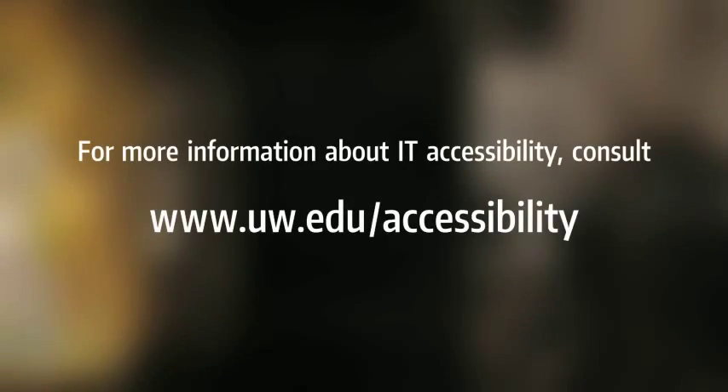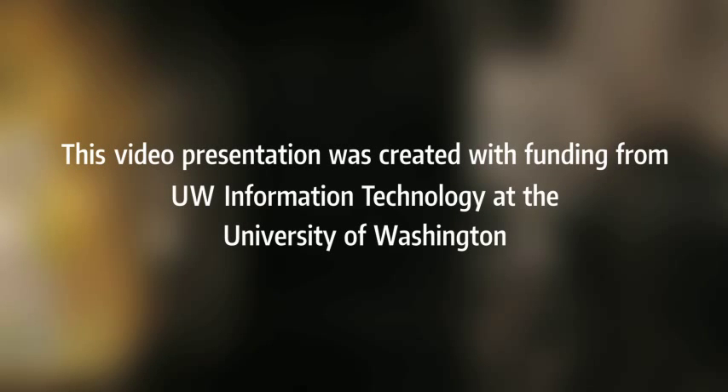Described by AudioEyes. For more information about IT accessibility, consult uw.edu/accessibility.